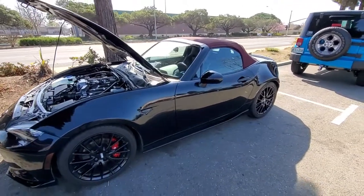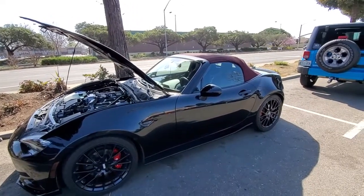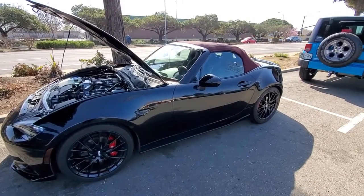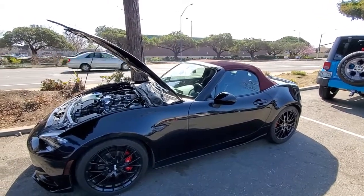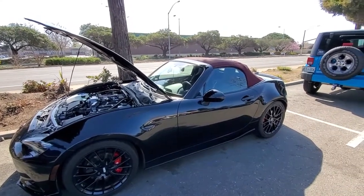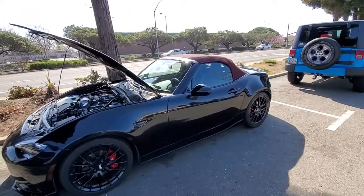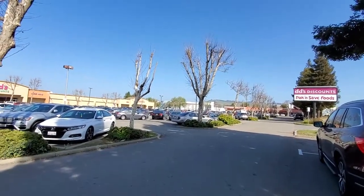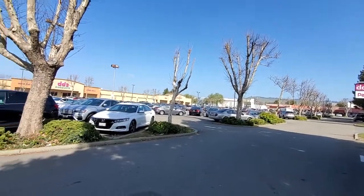I spent over four grand on gas in 2019 and drove over 30,000 miles. California contributes to high gas costs — it's close to four dollars where I live and you have to pump premium. If you lived in Nebraska it's less than half the price. I drove up to Canada and the gas was pretty expensive there too, maybe because of the location.